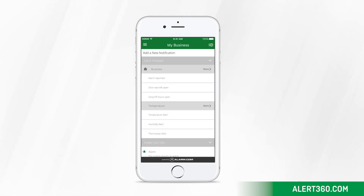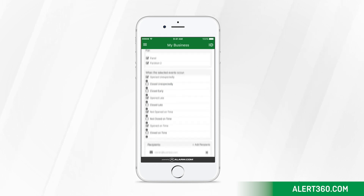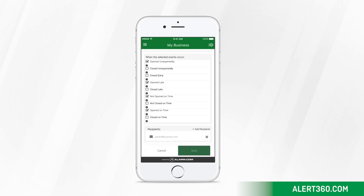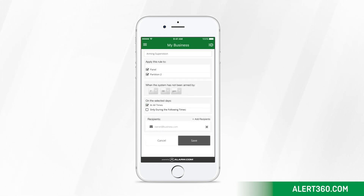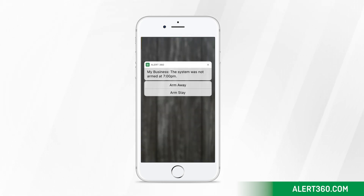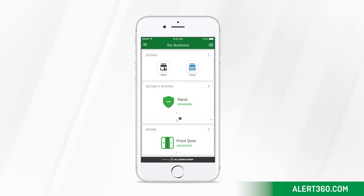Let's start with a notification to alert you if the business is opened late, closed early, or opened unexpectedly. The system not armed notification alerts you if you or an employee forget to arm your security system by a certain time of day. And if you did forget to arm your system, you can take action right from your mobile device.